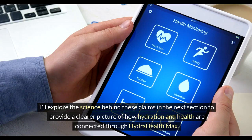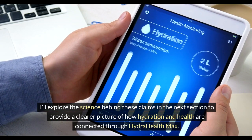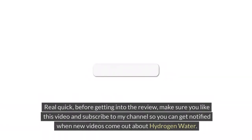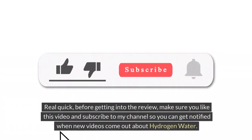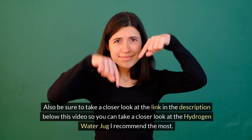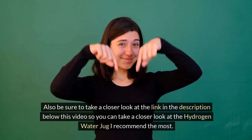I'll explore the science behind these claims in the next section to provide a clearer picture of how hydration and health are connected through HydraHealth Max. Real quick before getting into the review — make sure you like this video and subscribe to my channel so you can get notified when new videos come out about hydrogen water. Also, be sure to check the link in the description below to take a closer look at the hydrogen water jug I recommend the most.